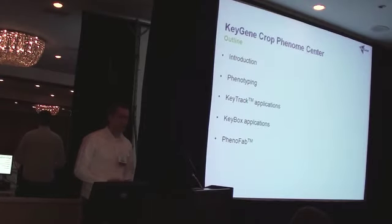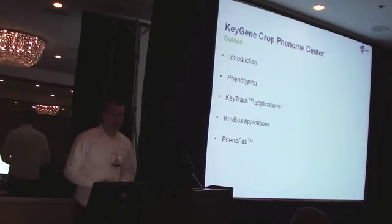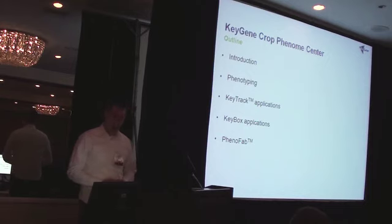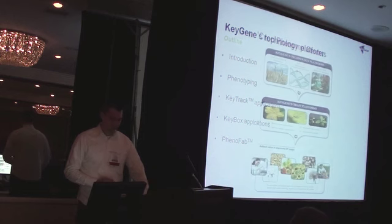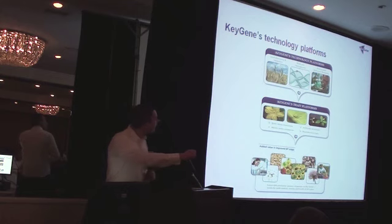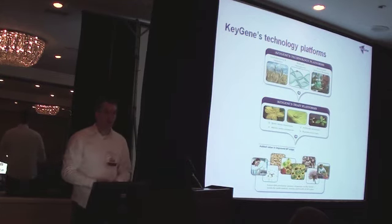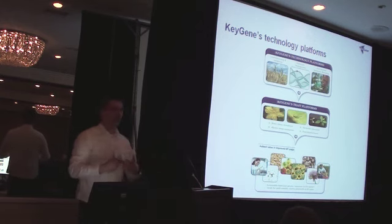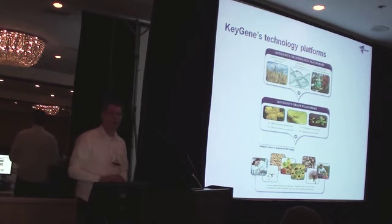I'll move into a smaller system, a key box application, and then end up with the outlet towards you in our Phenofab facilities which we launched. So let's start with the KGN technology platforms. Michiel assisted me already that with the KGN technology platforms, they have three genotypic platforms which we use for our research. The reasons why we do that is for these technology platforms to assist the trait platforms and to dissect and understand traits better.